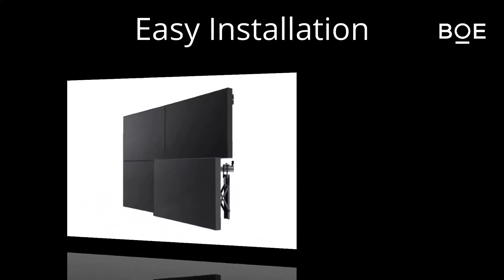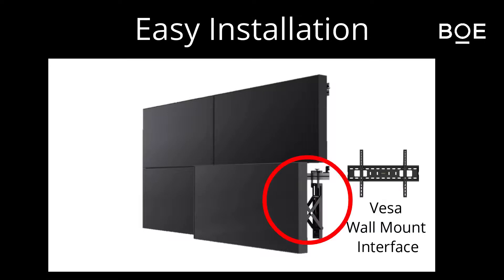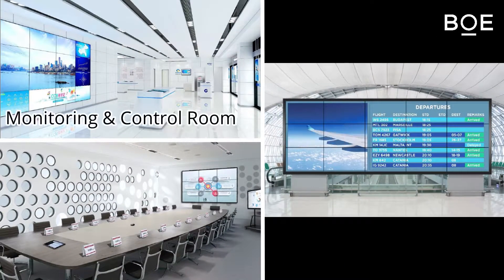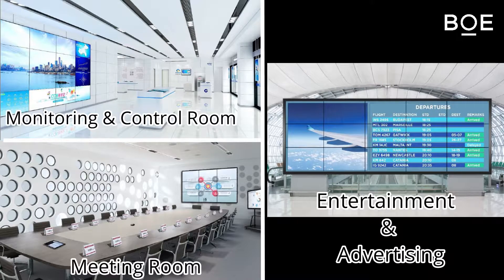The installation of VOE video wall products is very easy and convenient. Supported by a VESA wall mount interface, you can implement various applications such as monitoring, control room, entertainment, advertising, and meeting rooms.